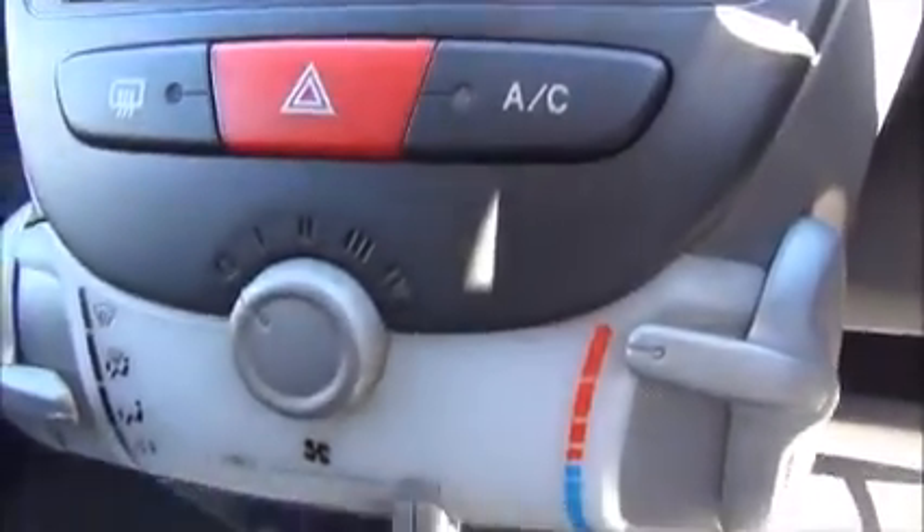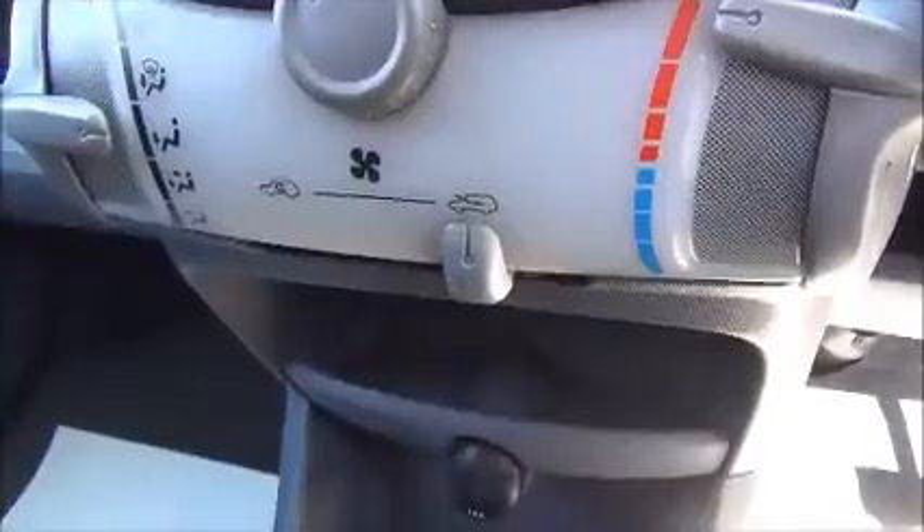The entertainment system is a single slot CD player with AM and FM radio, a 12 volt power supply, and storage down the centre console and also on the dashboard.